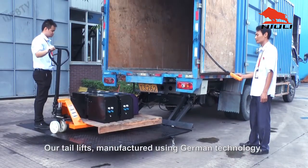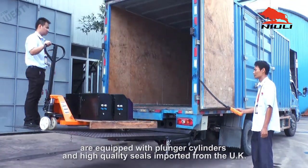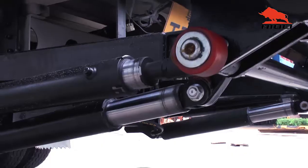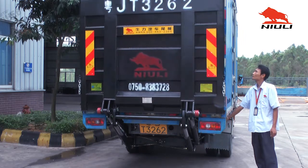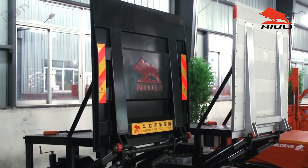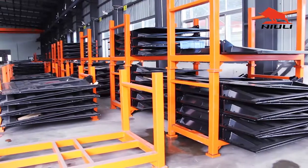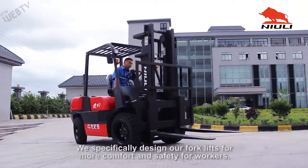Our tail lifts, manufactured using German technology, are equipped with plunger cylinders and high quality seals imported from the UK. Nuuly Machinery — for more comfort and safety for workers.